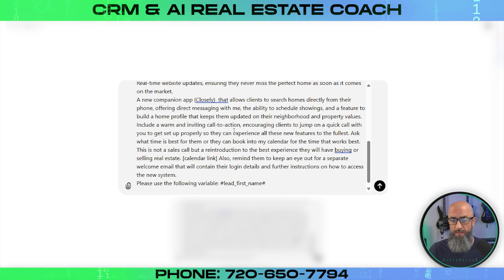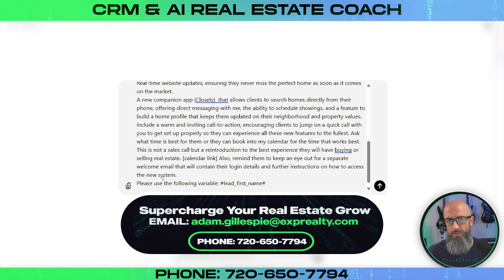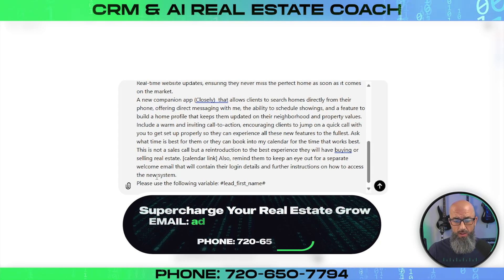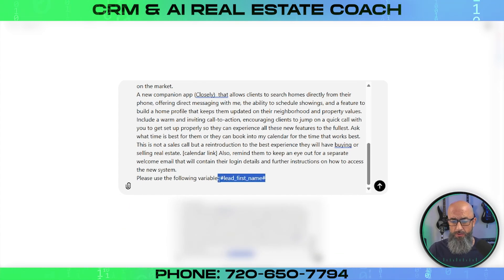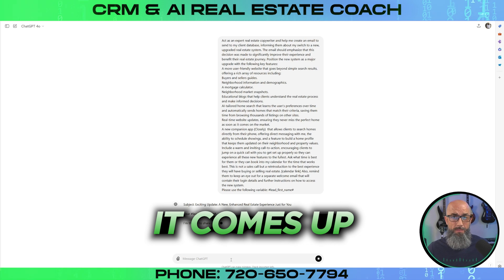It's going to include a warm and inviting call to action, encouraging clients to jump on a quick call just to get set up properly so they can experience all of these new features to the fullest. We're going to ask them what time is best, or they can book into my calendar — and that's where you're going to put your calendar link. I also remind them to keep an eye out for a separate welcome email, which we saw how to create in the previous video — we're going to want to send that welcome email to our old database too, so they have their login credentials. And we have the variable put in so this can be copy and pasted straight into Lofty.